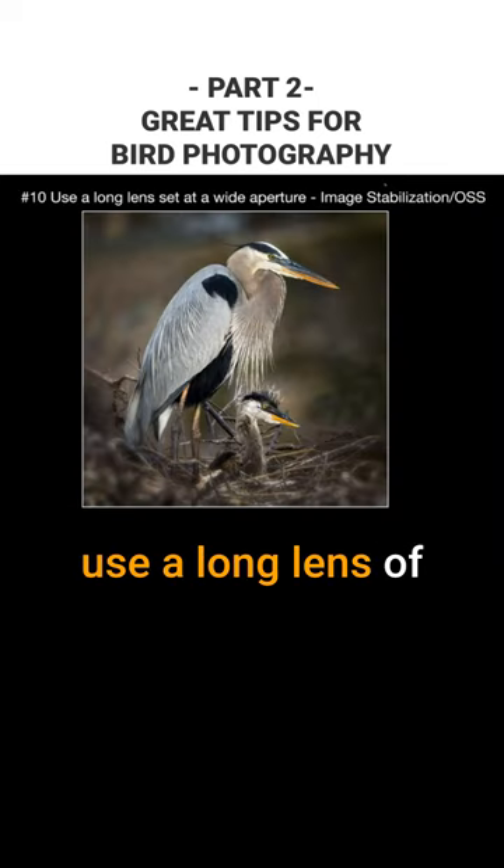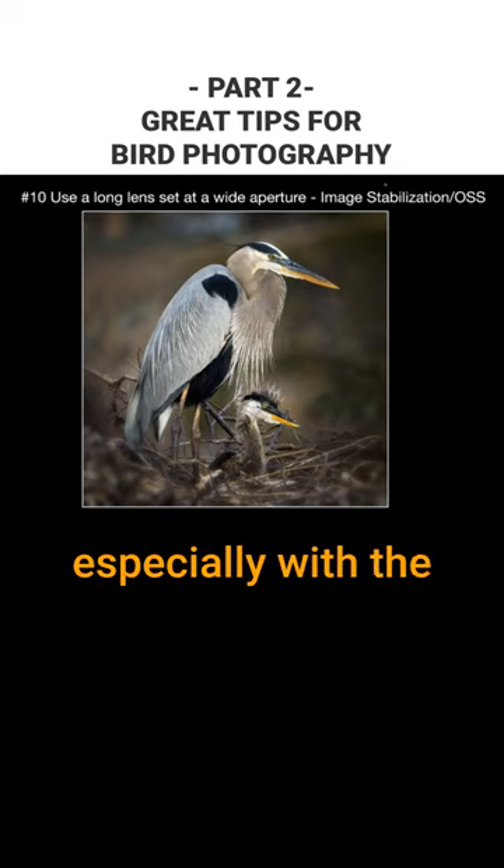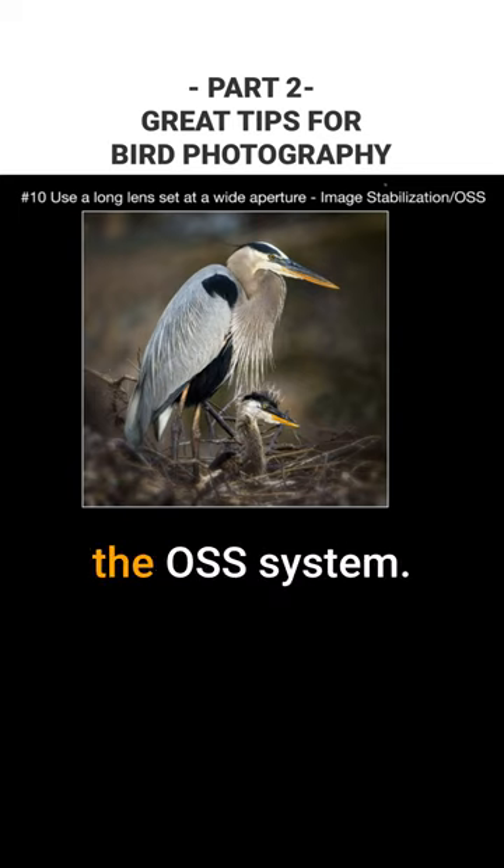And number ten: use a long lens at a wide aperture. You want to use image stabilization, especially with a long lens — or in the Sony, it's called the OSS system.